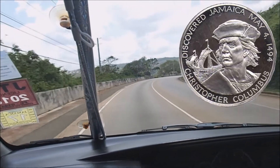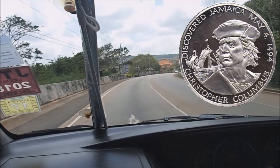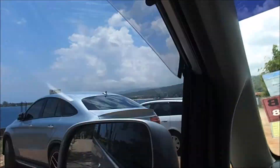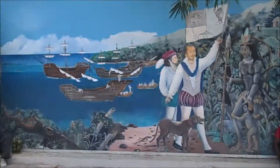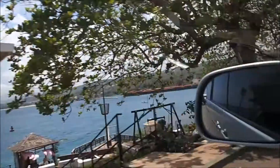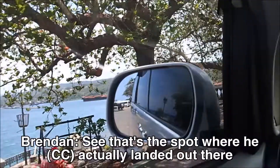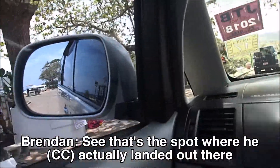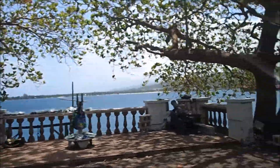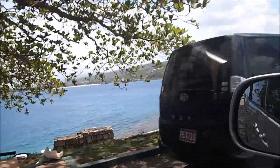1494 is when Christopher Columbus discovered Jamaica — though there were people living here before, okay? I didn't know Christopher Columbus was around back then — learn something new every day! That's the spot where he actually landed out there, and here's actually a replica piece of one of the ships that was wrecked here.